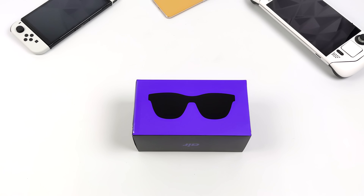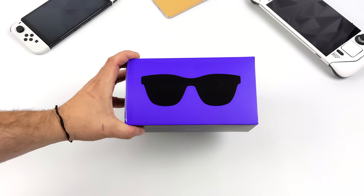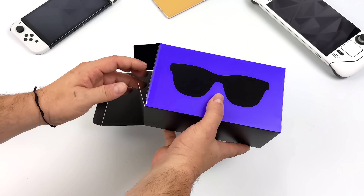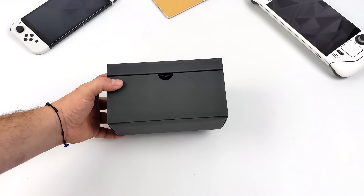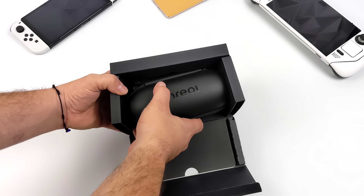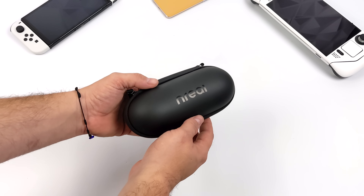Hey, what's going on everybody? It's ETA Prime back here again. Today, we're going to be taking a look at some really awesome augmented reality glasses from a company called NREAL. Now, they actually make a few different models, but this is known as the Air — I think it's their newest model. At first I was very skeptical about these AR glasses until I got to use them for a while.